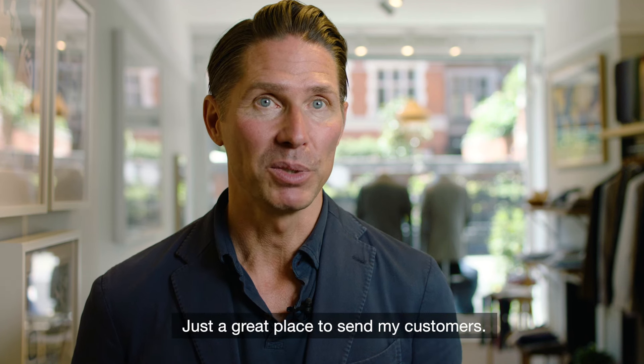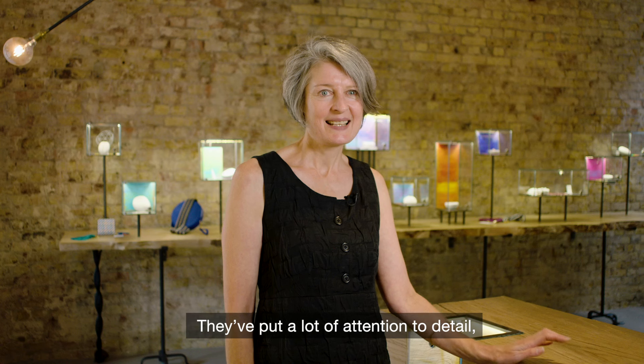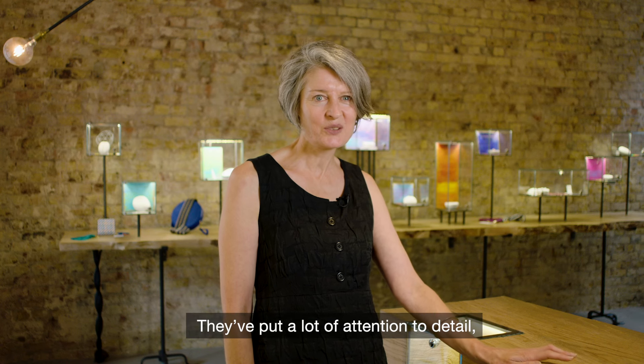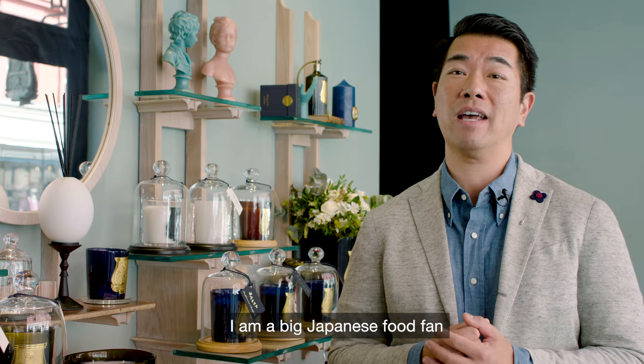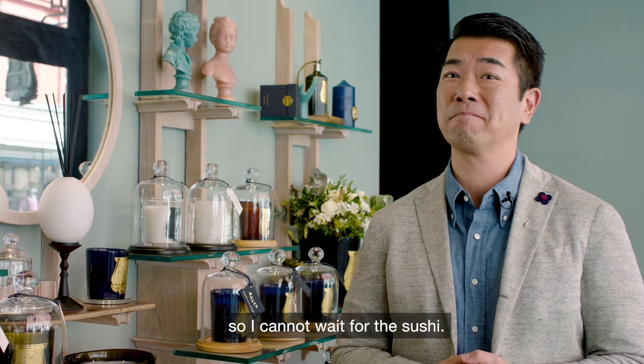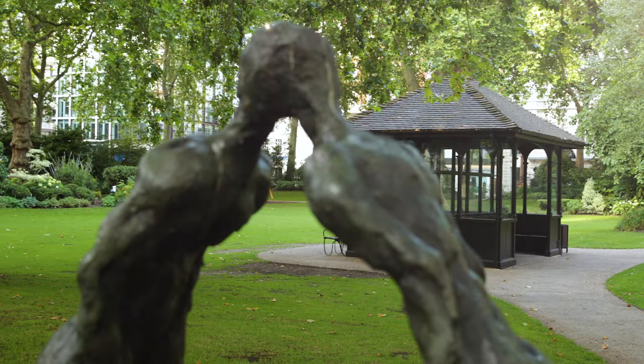I'm very much looking forward to having Nobu London Portman Square here — just a great place to send my customers. It's going to be a really interesting space. There's a lot of attention to detail, beautiful craftsmanship. I'm a big Japanese food fan so I cannot wait for the sushi.